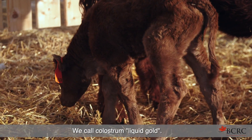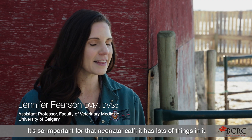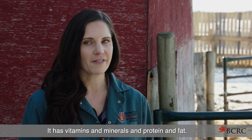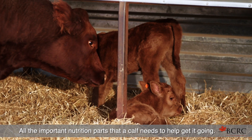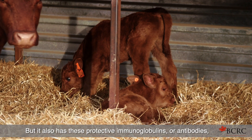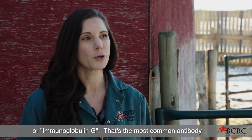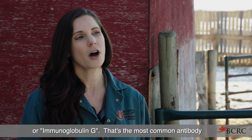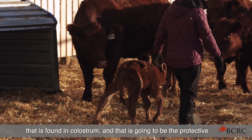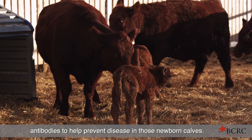We call colostrum liquid gold. It's so important for that neonatal calf. It has lots of things in it — vitamins, minerals, protein, and fat — all the important nutrition parts that a calf needs to help get it going. But it also has these protective immunoglobulins, or antibodies, that it gets from the cow. We call them IgG, or immunoglobulin G. That's the most common antibody found in colostrum, and it provides protective antibodies to help prevent disease in those newborn calves.